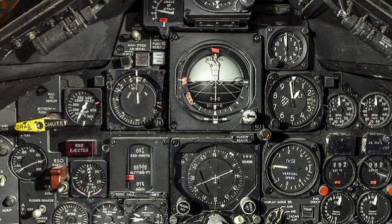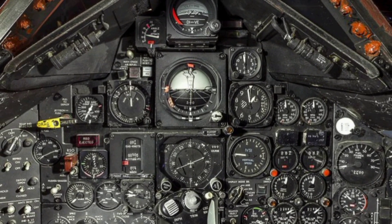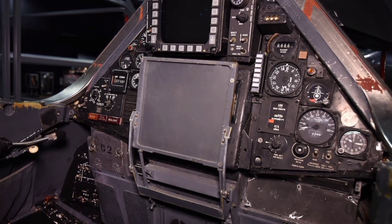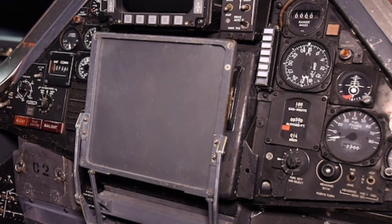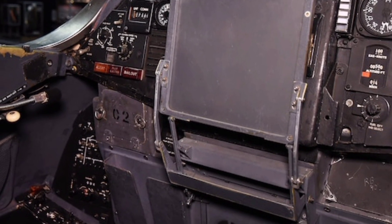In terms of operational ceiling, the SR-72 is expected to cruise at altitudes above 80,000 feet. At this height, it can evade most anti-aircraft systems and gather intelligence over wide areas. Thanks to its advanced cooling systems and thermal-resistant materials, the aircraft can handle the intense heat generated during high-speed flight without degradation in performance. Its fuel efficiency at high altitudes is surprisingly optimized for a hypersonic craft, with internal fuel tanks layered with thermal insulation.